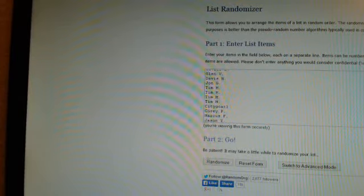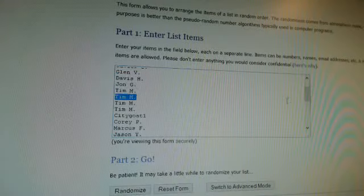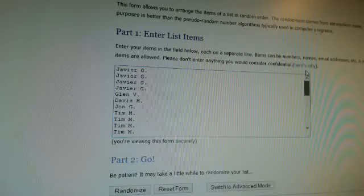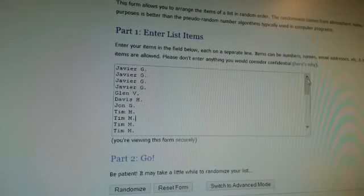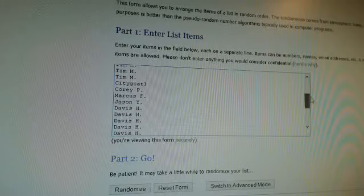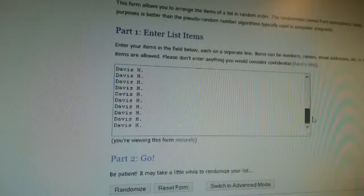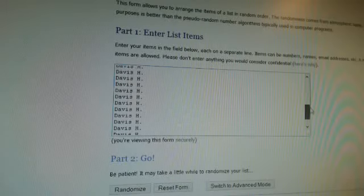We have Davis H with 14 spots. We have Javier with 4 spots. Glenn V with 1 spot. Davis H, 1 spot. Dejanji. Tim M with 4 spots. Citi Goat 1 with 1 spot. Corey P with 1 spot. Marcus F with 1 spot. Jason Y with 1 spot. And then there's 13 more for Davis H for a total of 14 spots.